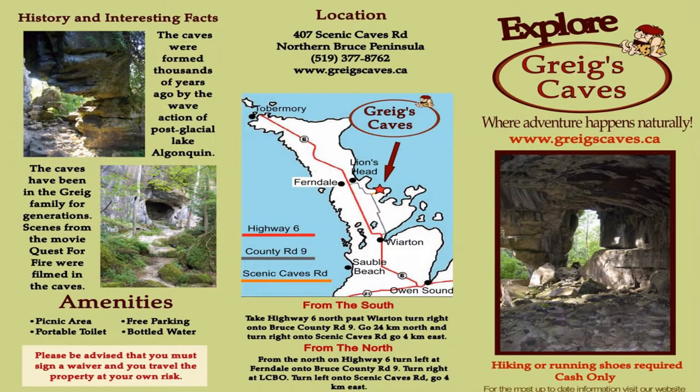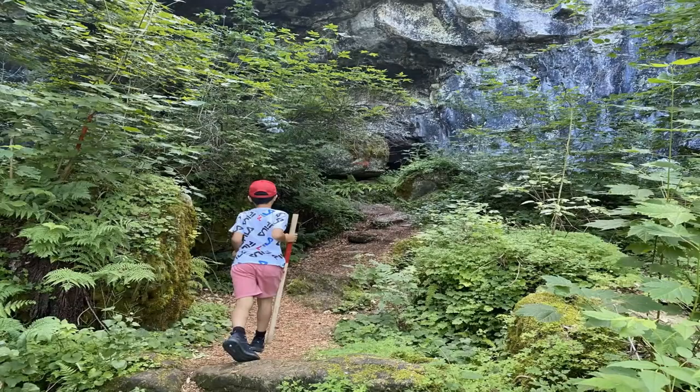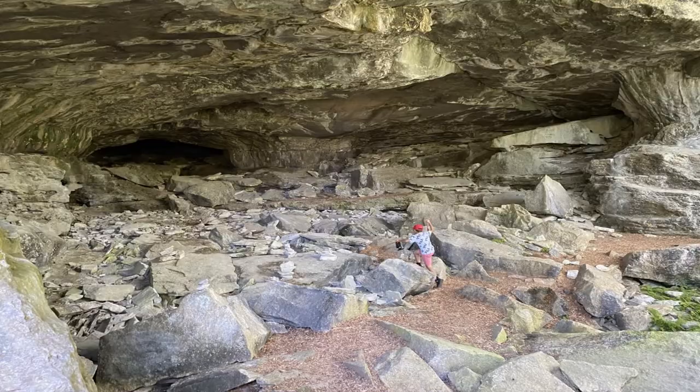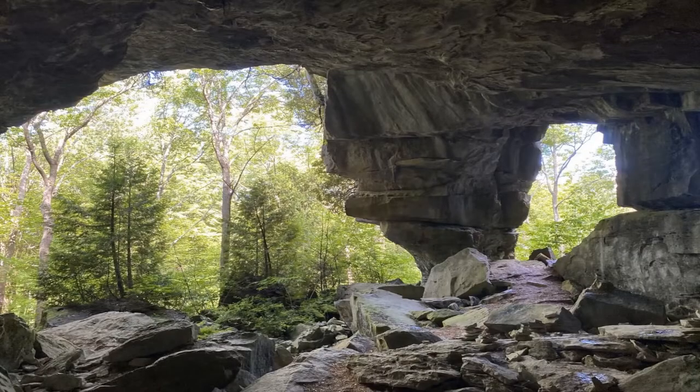On the way from southern Ontario to Tobermory, I highly recommend you check out the caves. There are several options including Bruce's Caves and Greg's Caves. We went to Greg's Caves — for a small fee you can hike along a trail with several pretty large caves to explore. I recommend wearing insect repellent and good fitting hiking shoes because of the uneven terrain, but the views are breathtaking. Highly recommended.